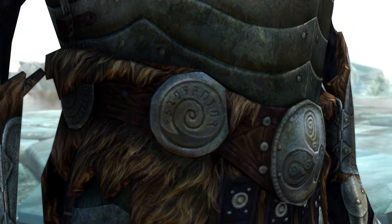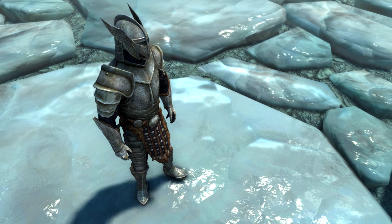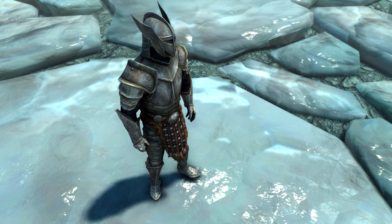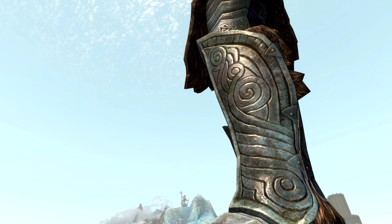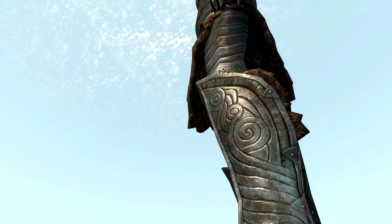So two things here. Firstly, why are there Daedric runes on steel plate armor? Surely something having Daedric runes would mean it is associated with the Daedra or a Daedric cult or something of the sort. Honestly, I don't think there is a lore reason for this — it's more likely that whoever designed this steel plate armor thought it looked cool and put Daedric runes on it.